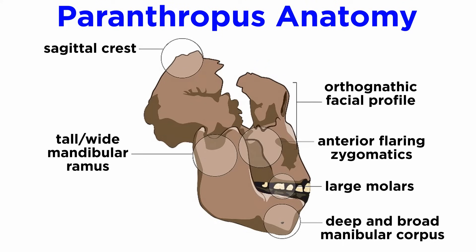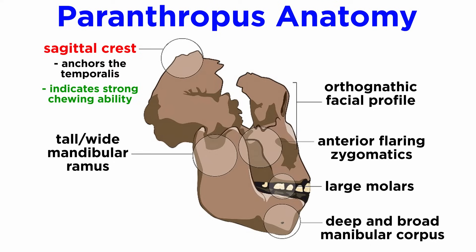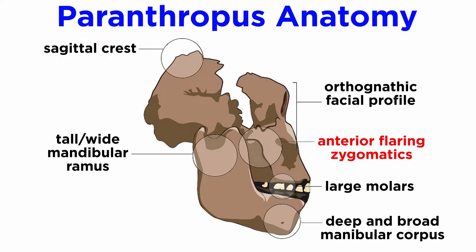Paranthropus of all species are known from a few characteristic traits. They all have a structure known as a sagittal crest — a large ridge of bone that runs along the top of the skull. This feature anchors the temporalis muscle, which tells us Paranthropus had an incredible ability to chew. It has zygomatics, or cheekbones, that are pushed anteriorly, and like the sagittal crest, this allowed for powerful chewing muscles in the form of the masseter.